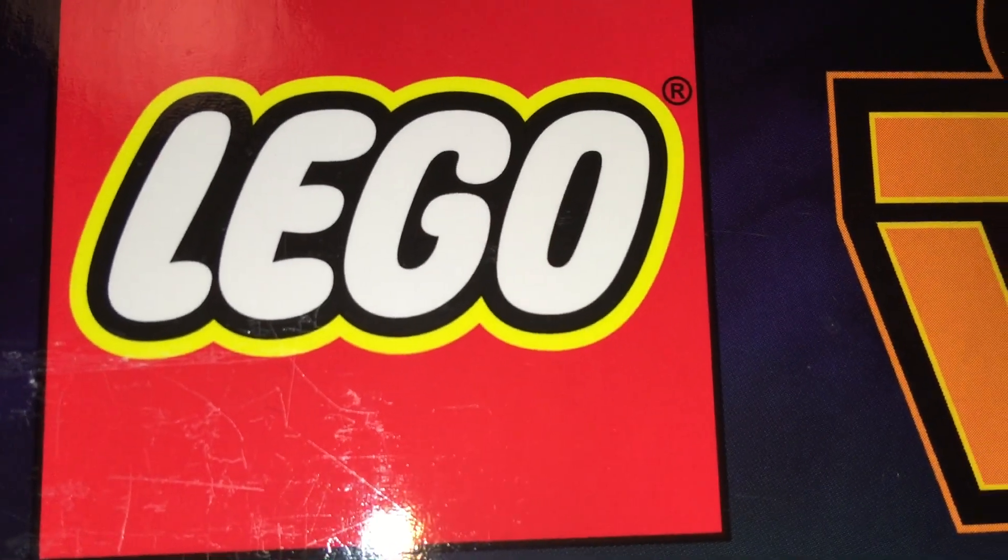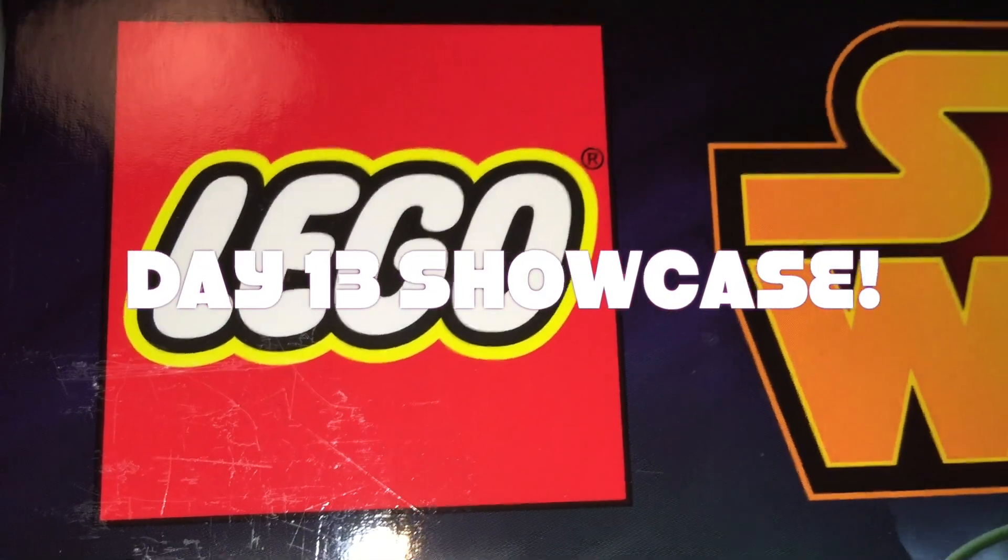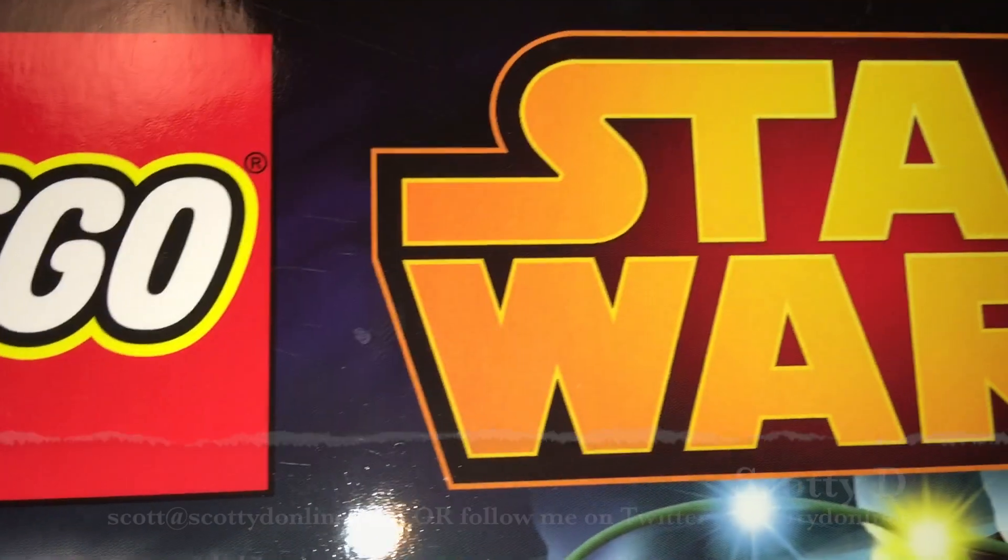Hey, Web World, Scotty D. Welcome to the Day 13 Showcase of the 2014 LEGO Star Wars Advent Calendar.